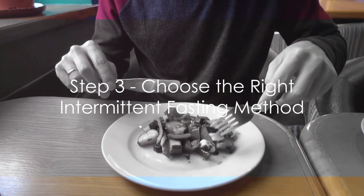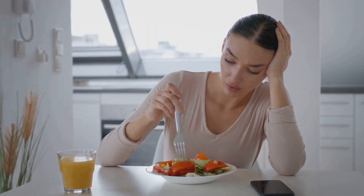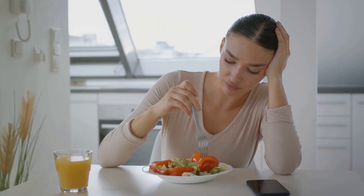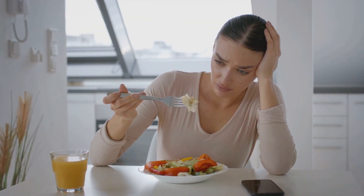Step 3: Choose the right intermittent fasting method for you. The 16-8 method, the 5-2 method, the eat-stop-eat method — there are several to choose from, each with its own unique set of benefits.